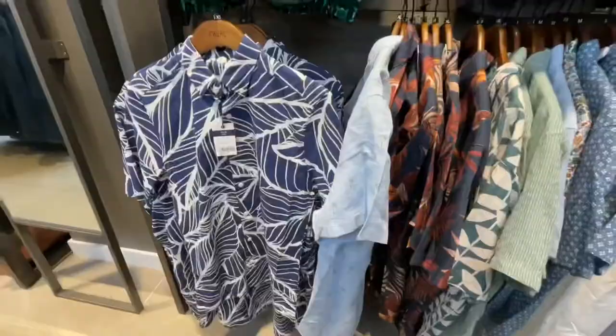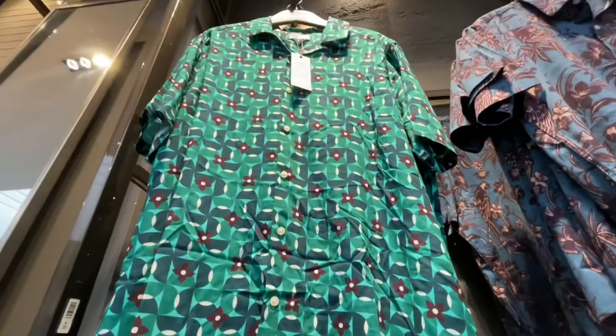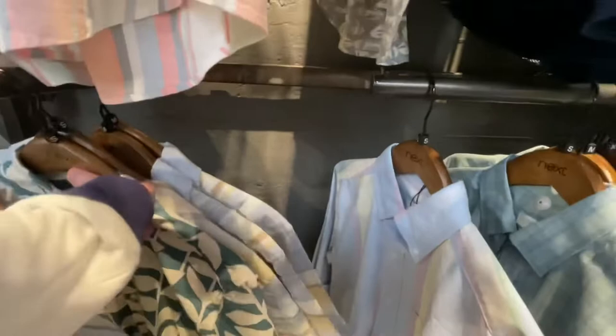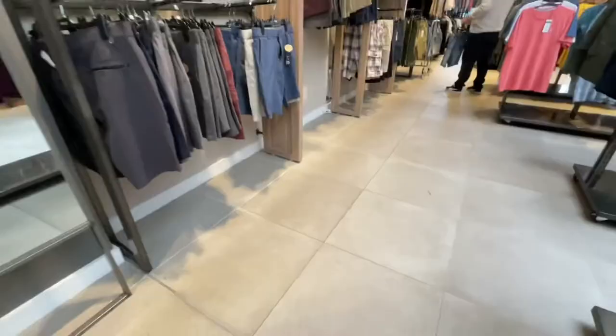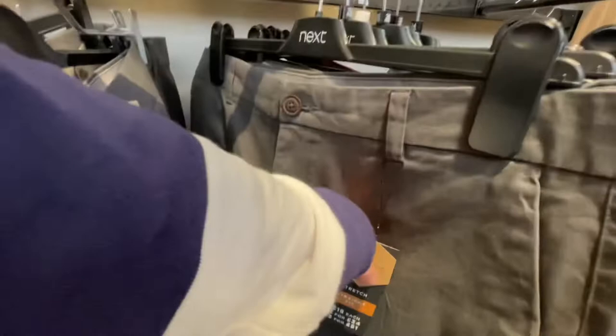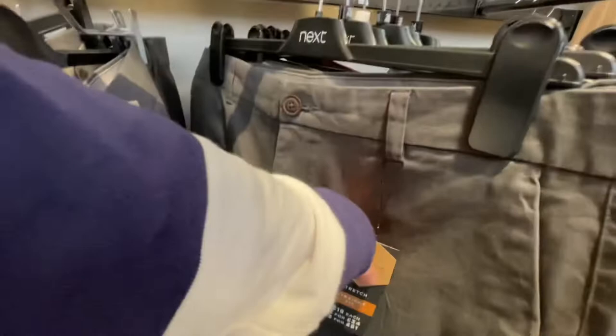Moving on to some summery shirts now — £30 for this one, which I really liked. Not so much the next one, but the first one was quite nice. Then there's that brand again in a teal-y print for £32. Moving on to shorts — they've got a deal where you can get three for £51, which saves a bit of money, though not a huge amount.